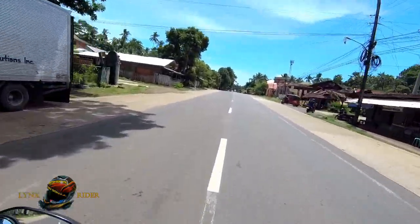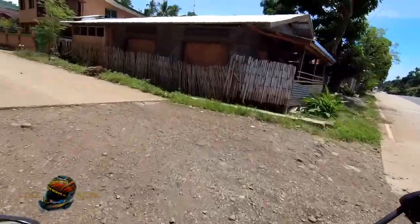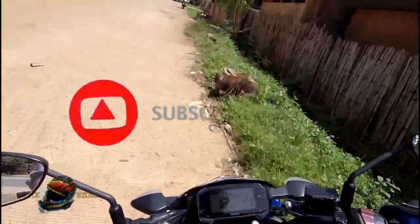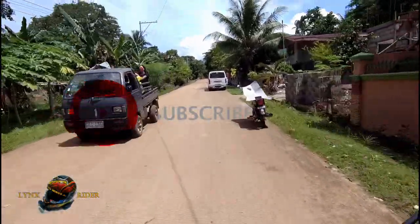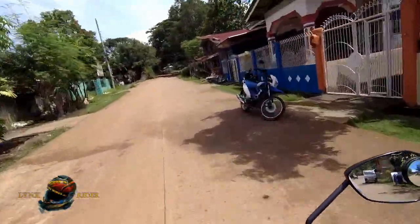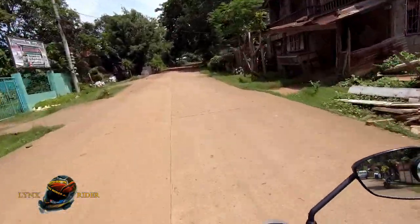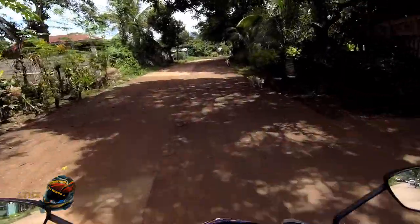Mga kared, kung bago pa po kayo dito sa channel ko at nagugustuhan niyo po itong video natin, pwede po kayong mag-subscribe. May also hit that notification bell para ma-notify kayo every time na meron tayong bagong video na i-upload. We are also open for comments, reactions, or even corrections po. Hanggang dito lang po muna — hanggang sa muli nating pagkikita. Thanks for watching, bye bye!